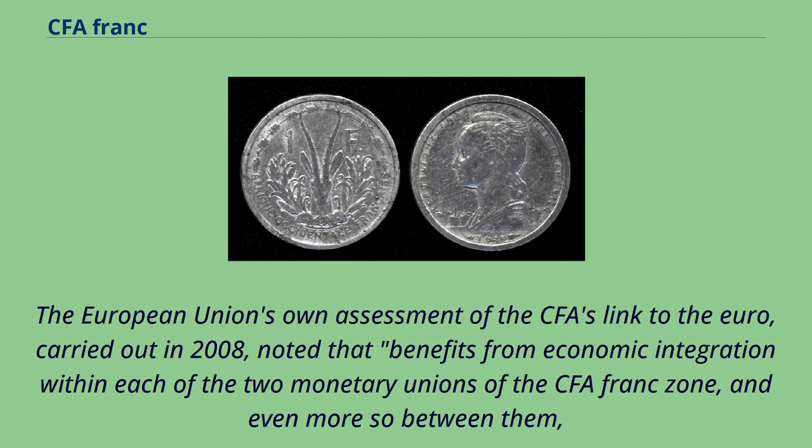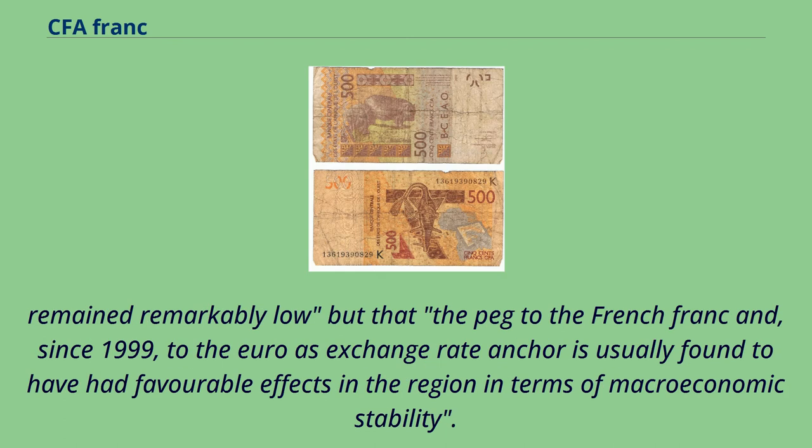The European Union's own assessment of the CFA's link to the euro, carried out in 2008, noted that benefits from economic integration within each of the two monetary unions of the CFA franc zone remained remarkably low, but that the peg to the French franc and, since 1999, to the euro as exchange rate anchor is usually found to have had favorable effects in terms of macroeconomic stability.